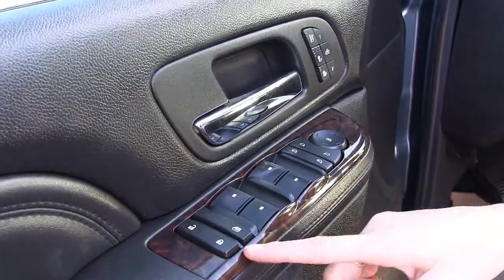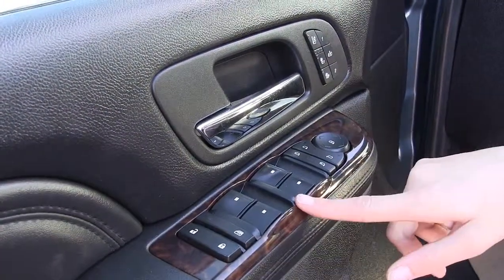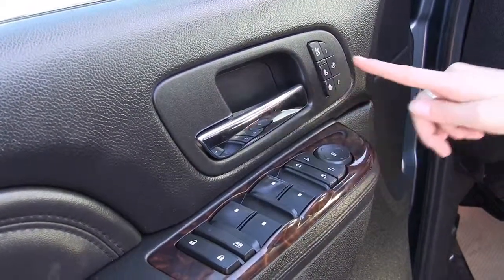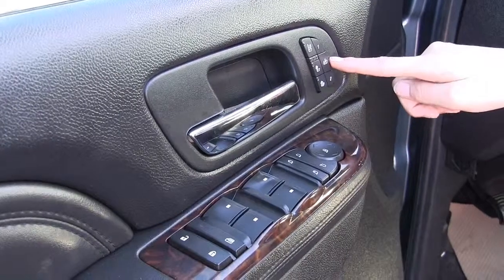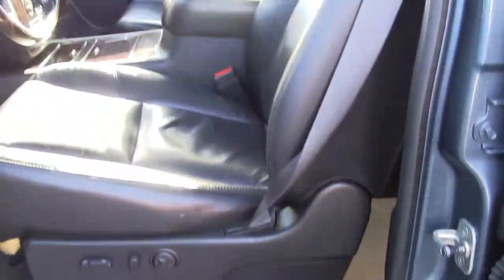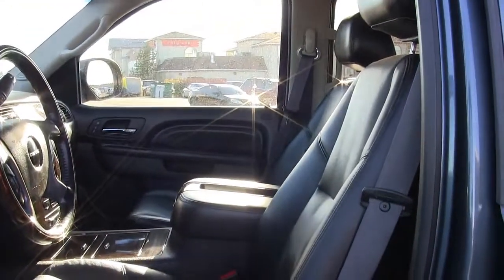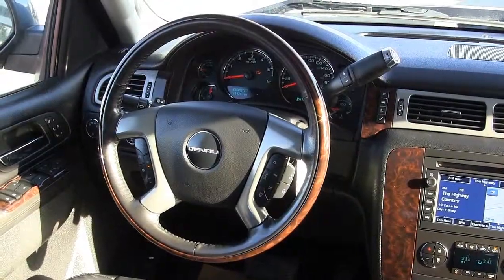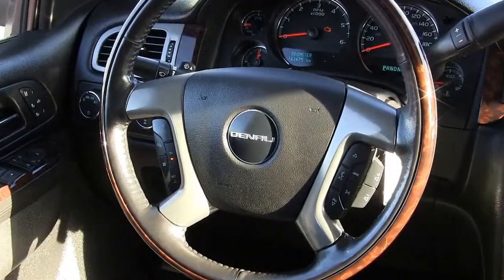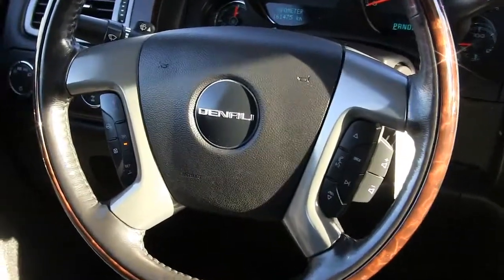Power locks, child safety, power windows, power heated mirrors, heated and cooled seats, memory seats, power adjustable driver seat with leather interior, leather wrapped steering wheel with wood grain trim, cruise control, and steering wheel audio controls including Bluetooth.